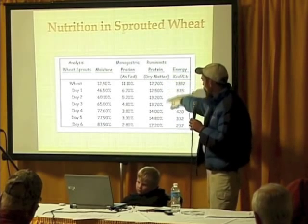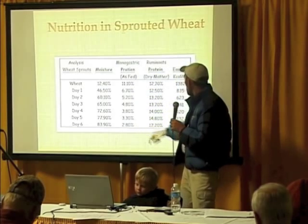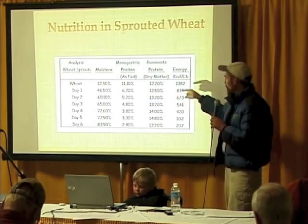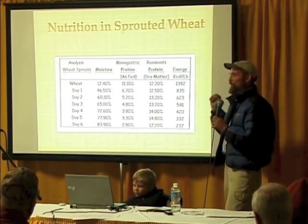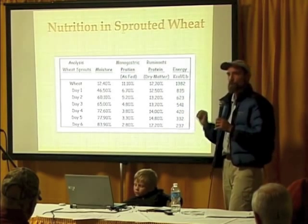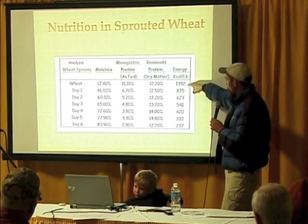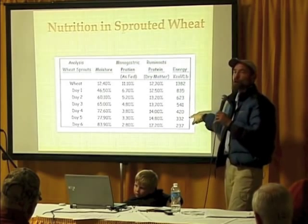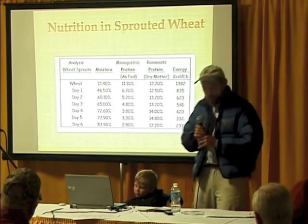You can tell that sprouting helps ruminants, but it's not clearly helping monogastrics. While you are creating protein, what does it cost to run the machine of that seed germinating? It takes energy — it's burning calories, burning starch in order to fuel that transformation.